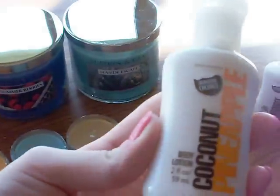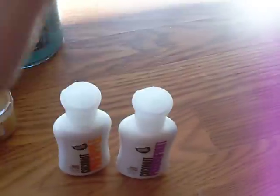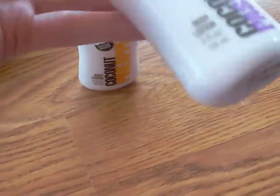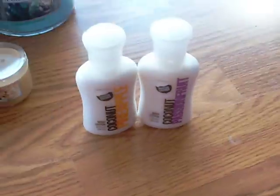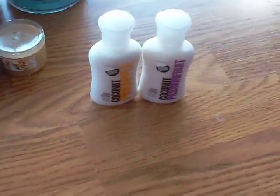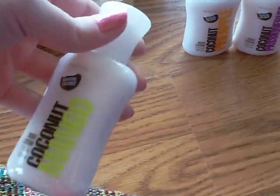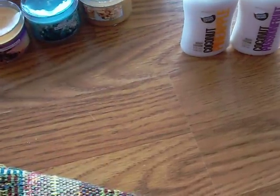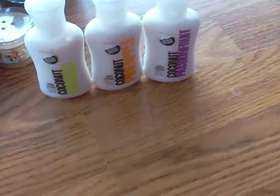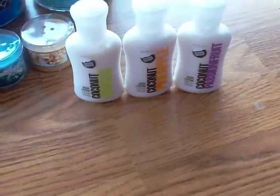Today I also got Coconut Pineapple and Coconut Passion Fruit body products. You can definitely smell the pineapple in that one. The passion fruit smells a lot like the mango to me. I haven't tried them on my skin yet, so I can't tell how they'll work with my body chemistry — though the Hawaii Coconut smelled a lot like coconut on me. I'm not really impressed with these.